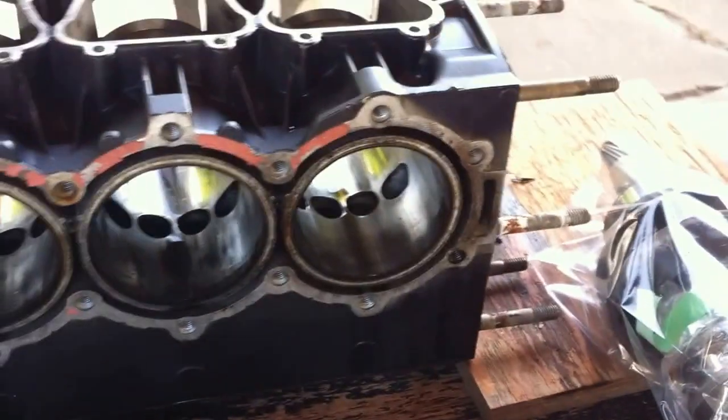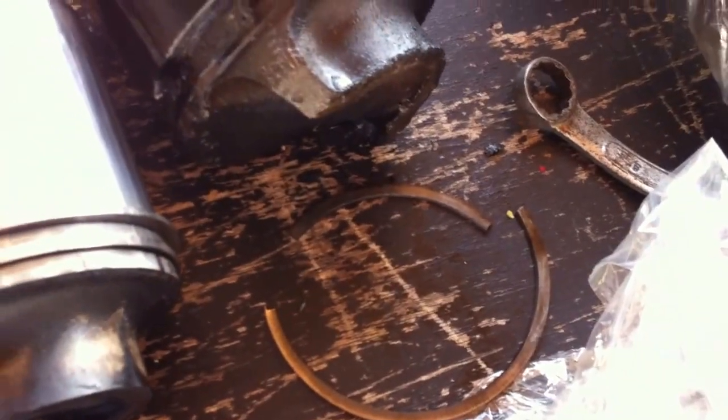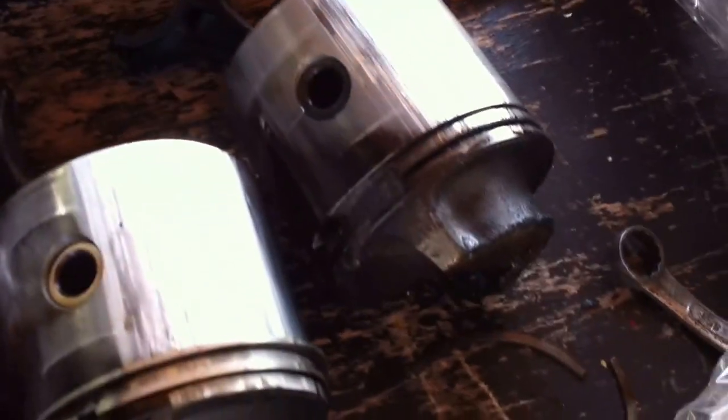And then the bottom cylinder's piston here — there was no ring. Actually there is part of one ring in there, but it's not even a full ring, and the other one was completely missing. That explains why there was hardly any compression in that cylinder.